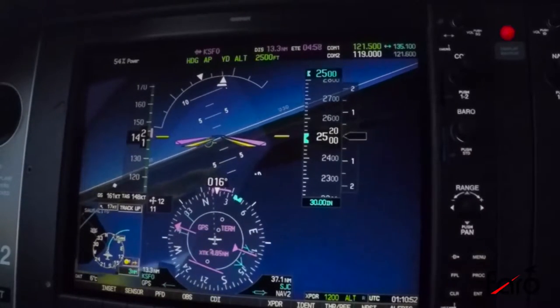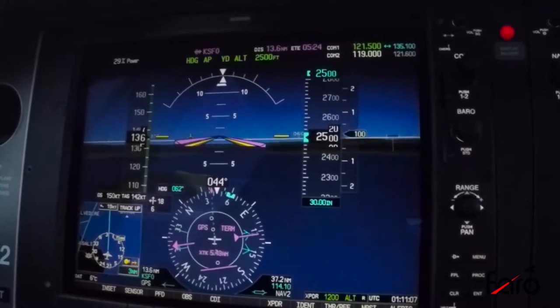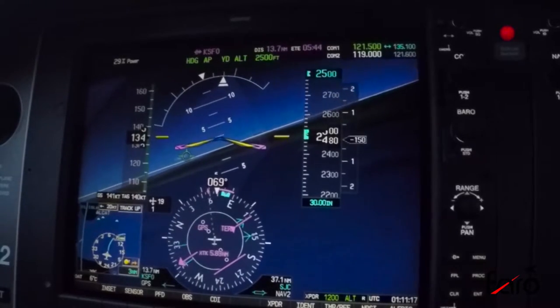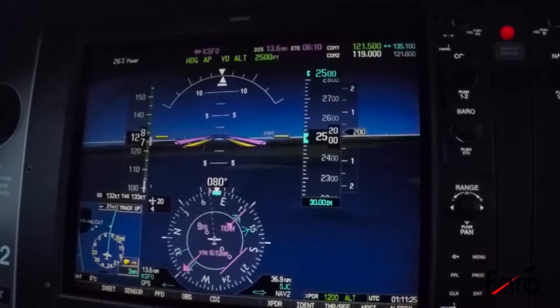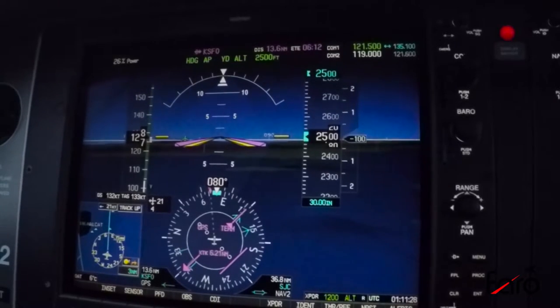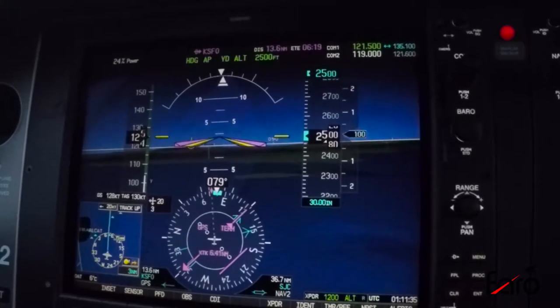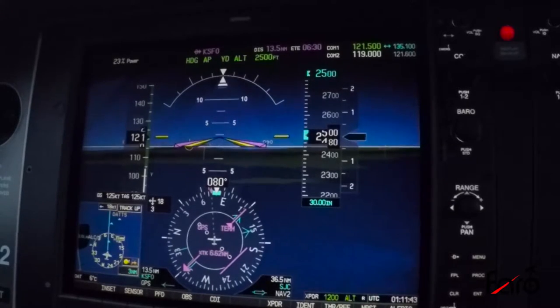What we'll do is reduce the power down to an unsustainable power setting where the airspeed is going to start bleeding off, and we'll get some of the warnings of an impending stall. We'll pretend as if we did not notice those warnings and allow it to progress to the point where the avionics kick in and the autopilot starts to correct the situation. Garmin's worked very well with Cirrus to minimize the chance for accidents and fatalities in airplanes.